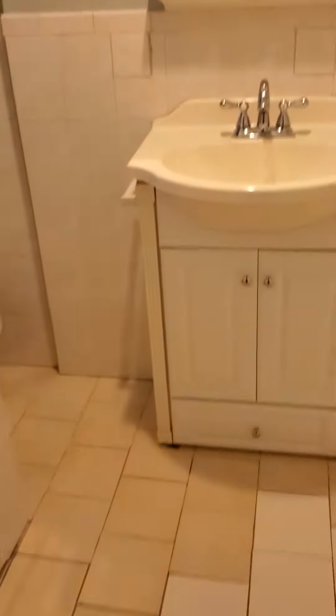Same layout as upstairs, bath. This one the tile is a little different.